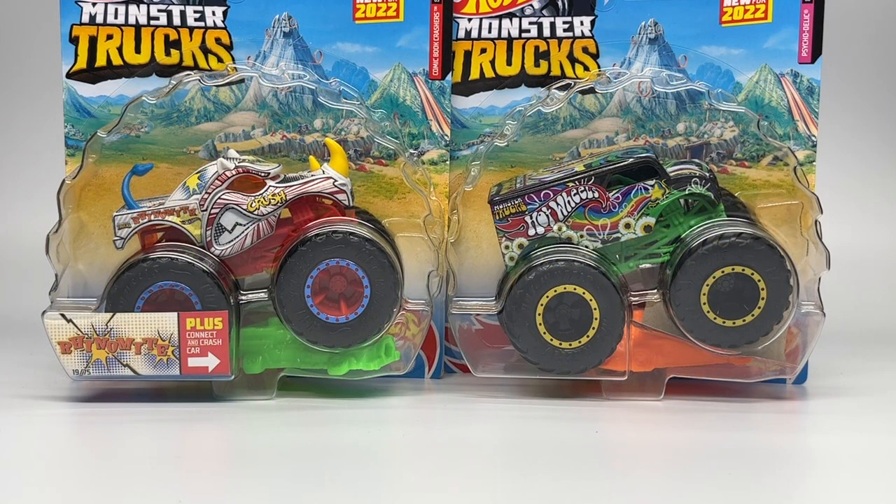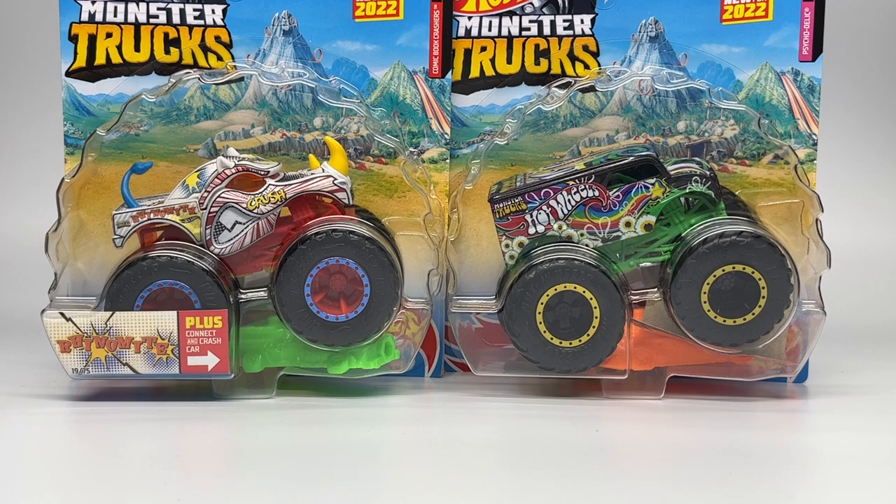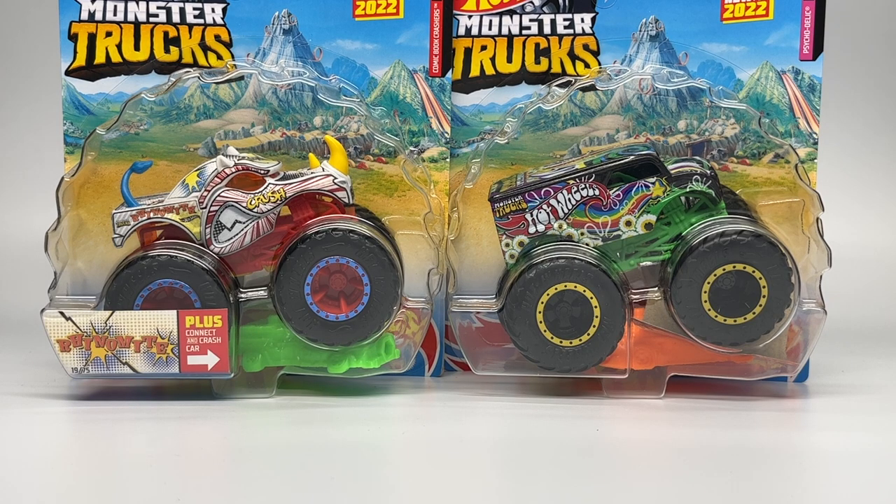Hello Monster Jam fans and welcome back to another Monster Jam OCD review video. Today we are taking a look at Case C of the Hot Wheels Monster Trucks for 2022. I'm going to be doing every single case from Case B to Case G in the coming weeks. Thanks to friends Bryant, Alicia, and Brian Spalding for helping me get these trucks.